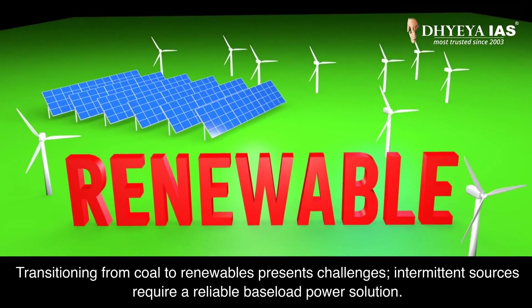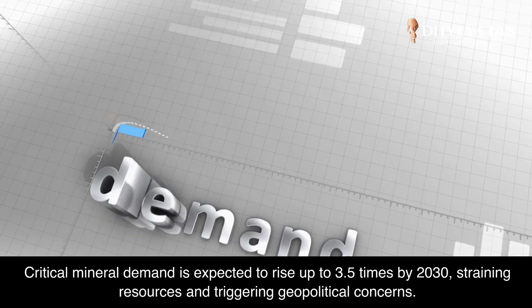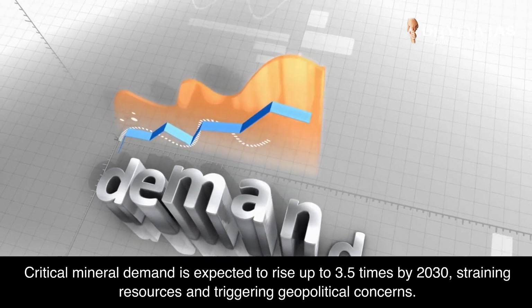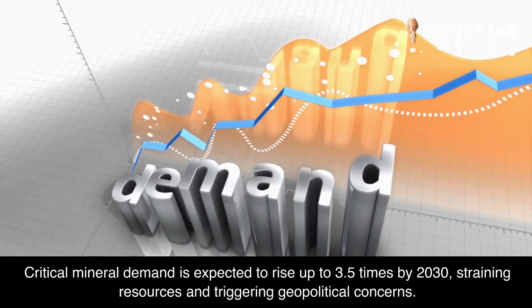Intermittent sources require a reliable baseload power solution. Critical mineral demand is expected to rise up to 3.5 times by 2030, straining resources and triggering geopolitical concerns.